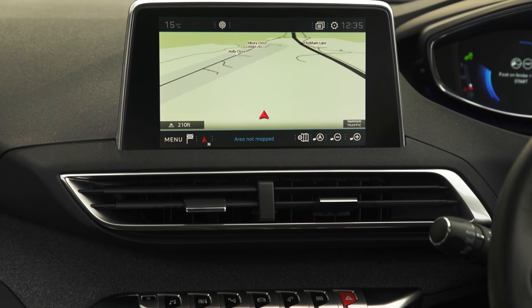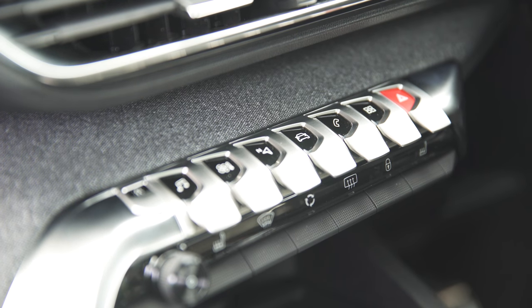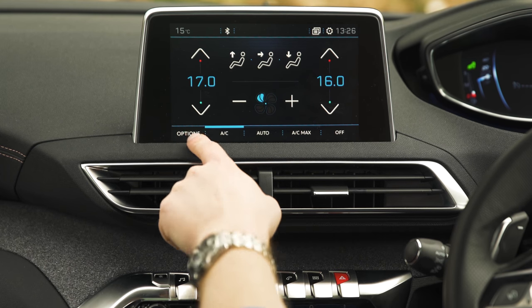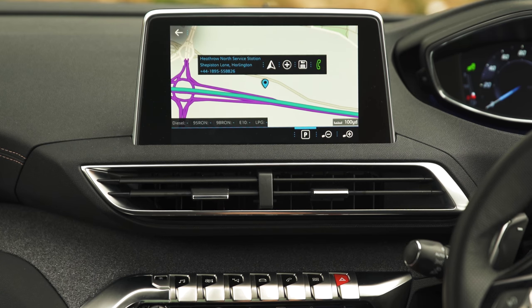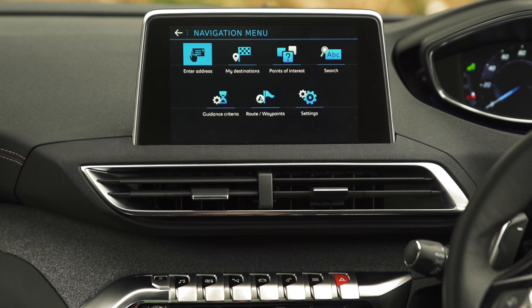In the 3008, the touchscreen controls most of the in-car functions, while a bank of toggle switches make it easier to find your way around the menus. It'd be nice to have some physical buttons for the air conditioning, but at least the on-screen icons are big and clear. The graphics of the infotainment system are pretty good overall — the resolution is sharp and the screen is bright. The touch response is a little more laggy than in some rivals though.